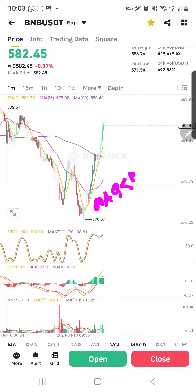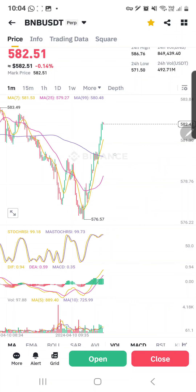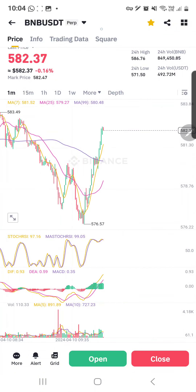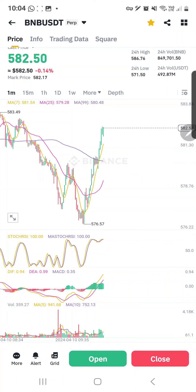In this set of indicators I'm using MA9, MA25, and MA99. So when the yellow line, which is the MA9, is way below, it is also rather dangerous to enter. Usually it is best when the yellow line is at the top — then it is safer because it is likely to be an upward trend. So these are some of my considerations.